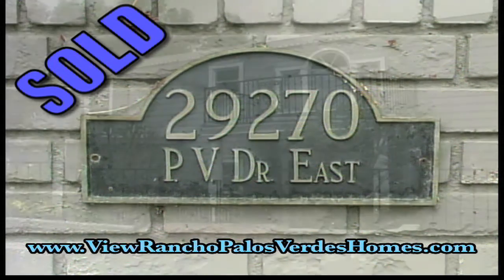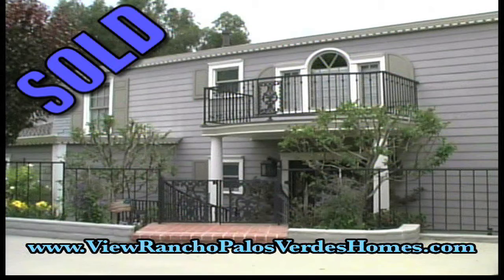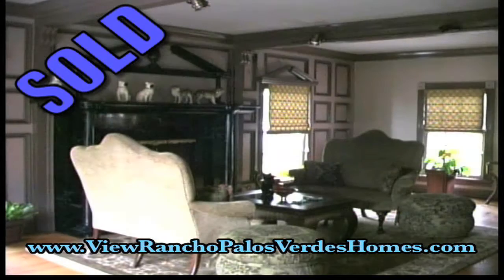Nestled in the prestigious Marilest area of Rancho Palos Verdes at 29270 Palos Verdes Drive East is a beautiful estate home.